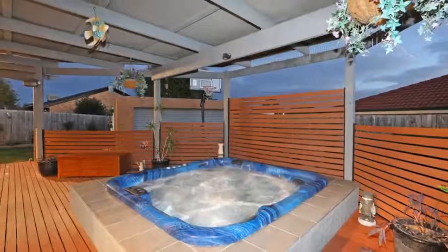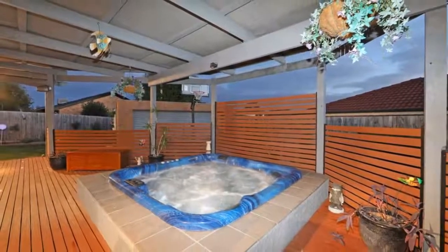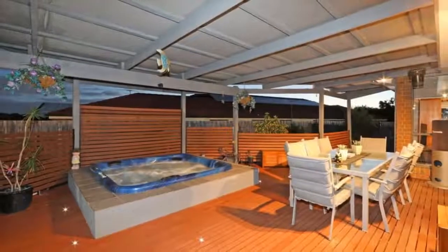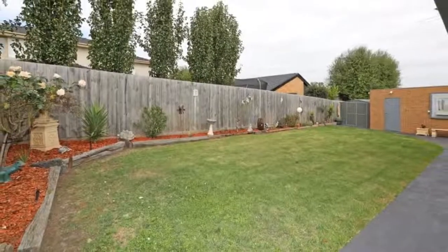It's easy living with all the trimmings close to the beautiful Waterford Valley Parkland and golf course, Grover Lakes and Stead Park shopping villages, Listerfield Primary, St Joseph's College and some of the district's most popular walking and cycling trails.